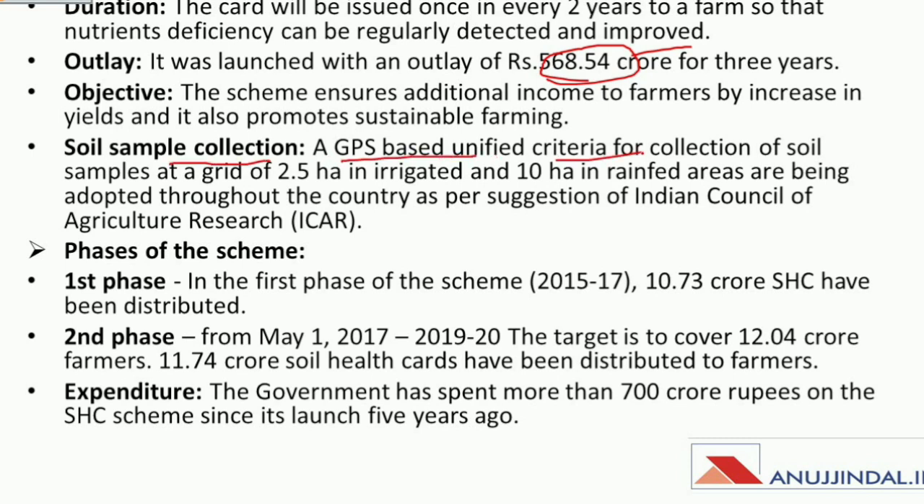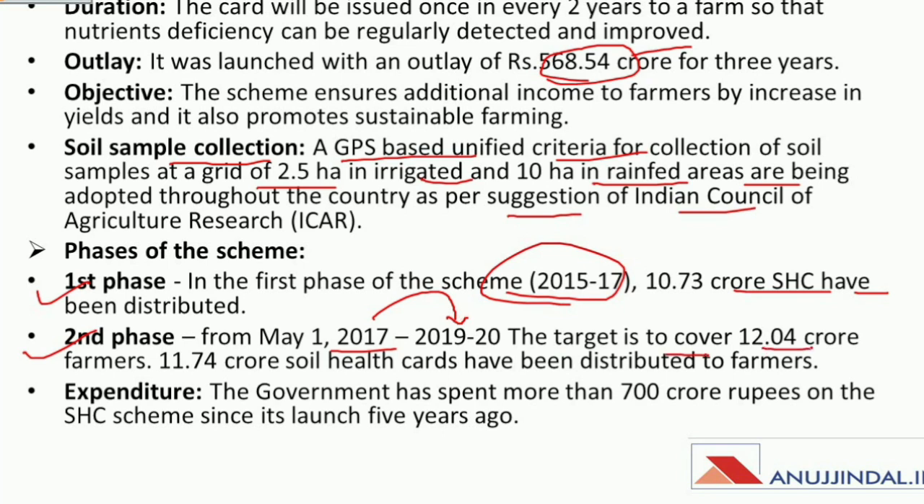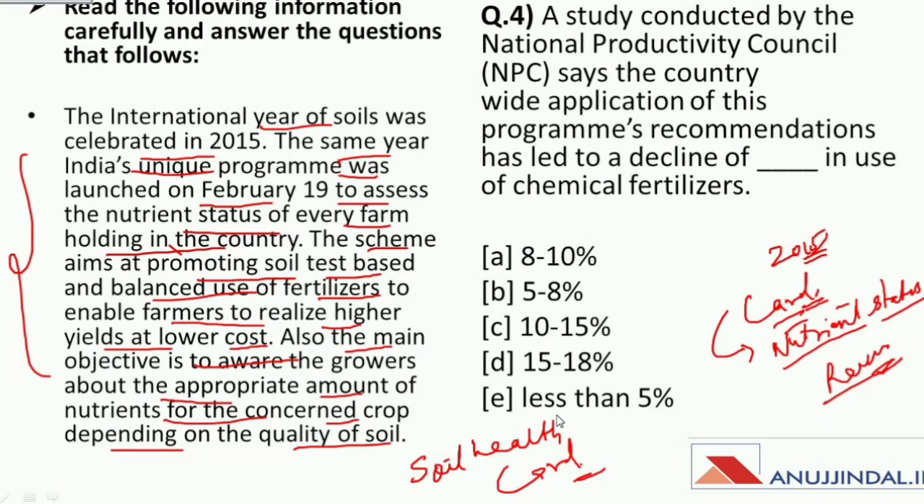The pattern of soil sample collection is GPS-based with unified criteria at a grid of 2.5 hectares in irrigated areas and 10 hectares in rain-fed areas throughout the country, as per the suggestion of ICAR (Indian Council of Agricultural Research). The scheme is implemented in two phases: in Phase 1 from 2015 to 2017, 10.73 crore soil health cards were distributed; in Phase 2 from 2017 to 2019-20, the target is to cover 12.04 crore farmers, and already 11.7 crore cards have been distributed. The government has spent more than 700 crore rupees on the scheme since its launch five years ago.